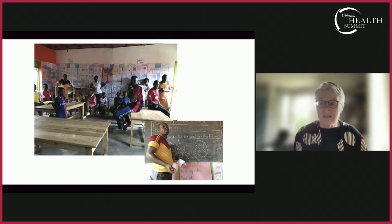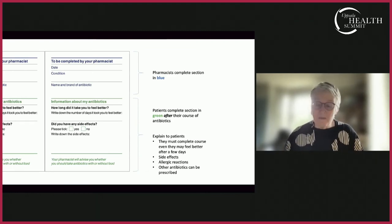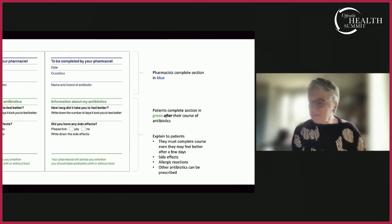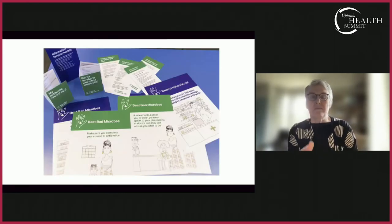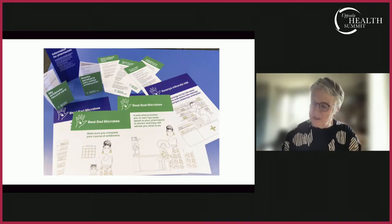The content of the antibiotic record card was discussed in a lot of detail with pharmacists and pharmacy users. The idea is that this little card is carried around by patients, filled in by pharmacists and by the people themselves — and that was their idea. It was supported by campaign materials in the pharmacy: some posters, leaflets, and so on.